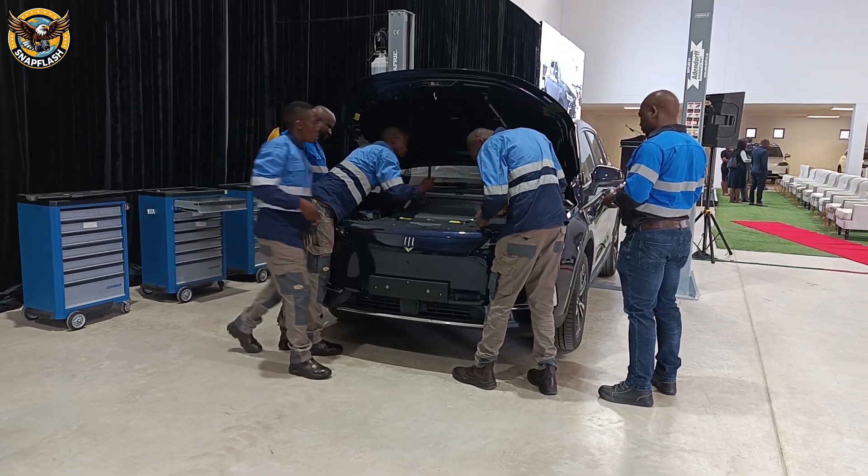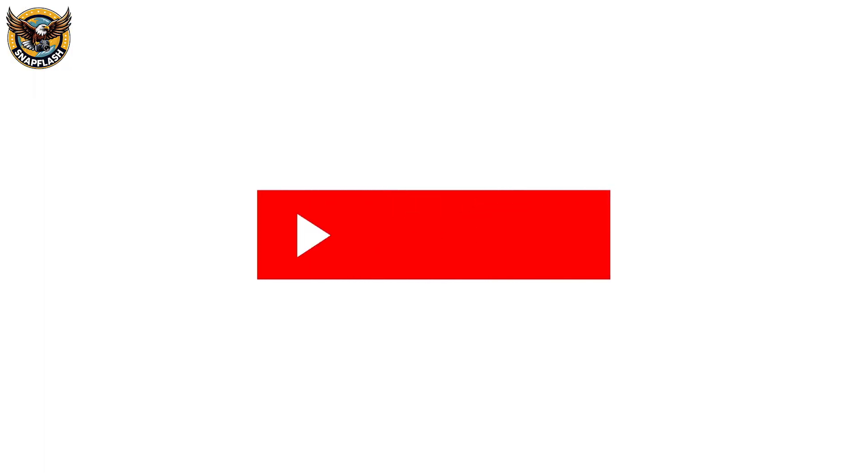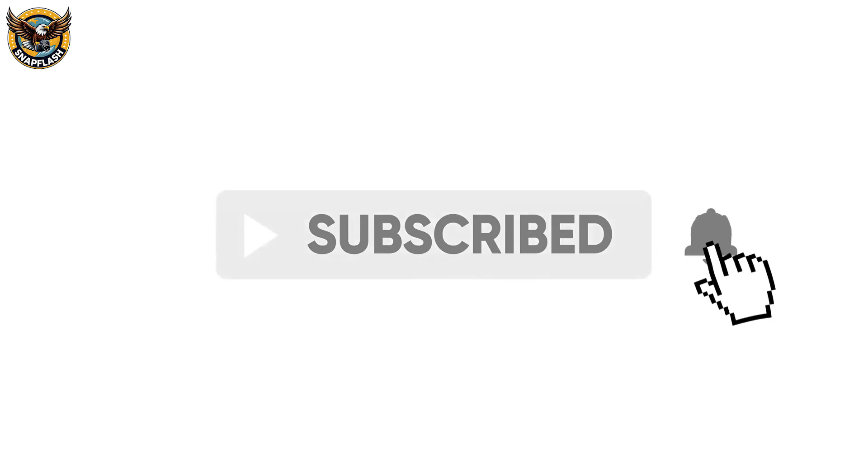Before we jump in, don't forget to like, share, and subscribe for more exciting updates about innovation and technology in Botswana.